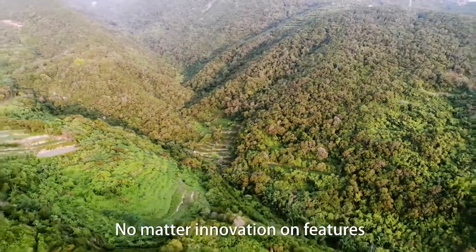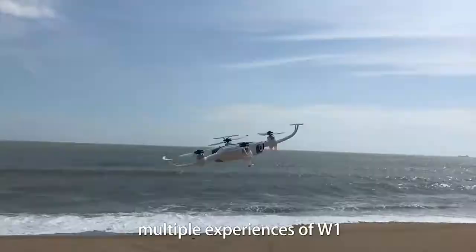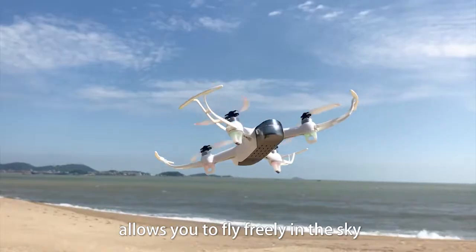No matter the innovation in features or interactive experience, the multiple capabilities of W1 allow you to fly freely in the sky.